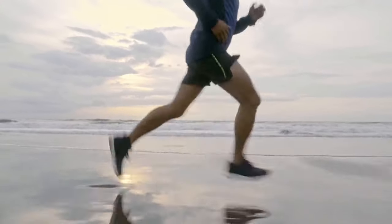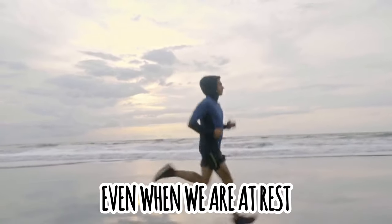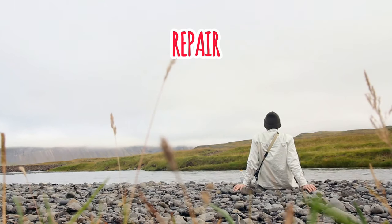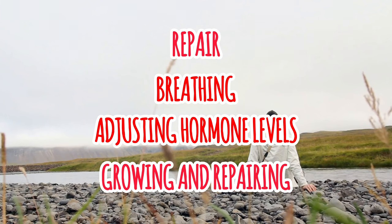Our bodies need this ATP to do everything — literally from thinking, moving, to growing, developing. Even when we're at rest, our bodies need energy for all the hidden functions, such as repair, breathing, adjusting hormone levels, growing and repairing our cells.